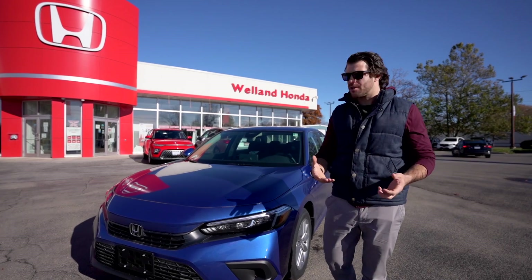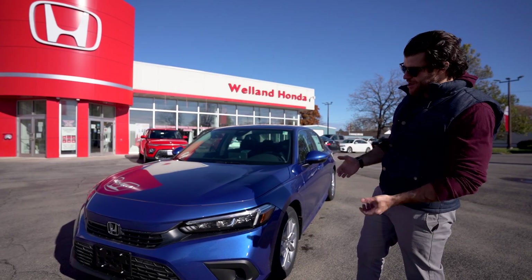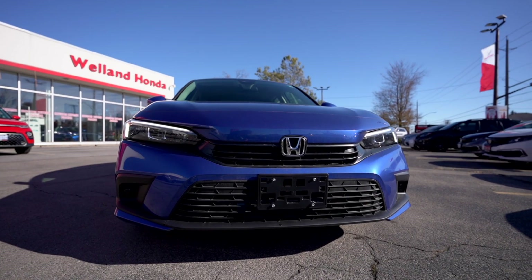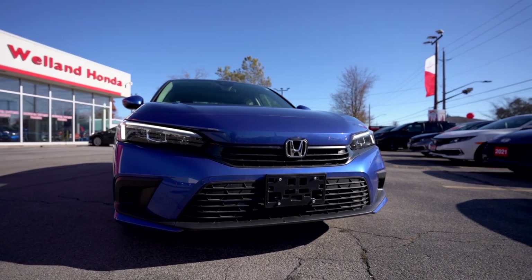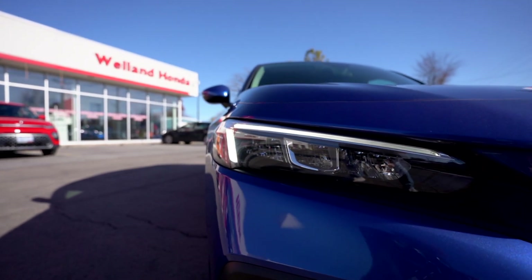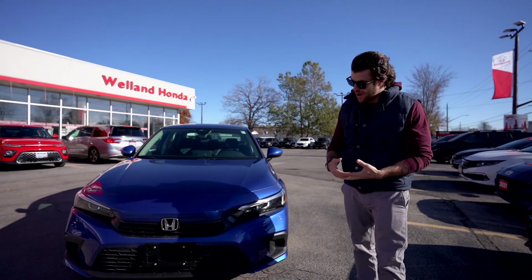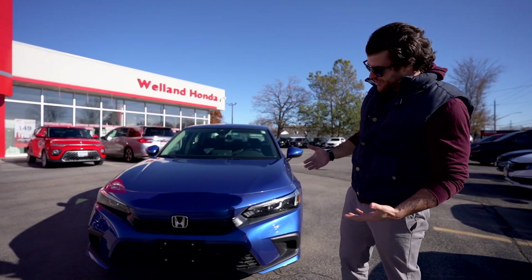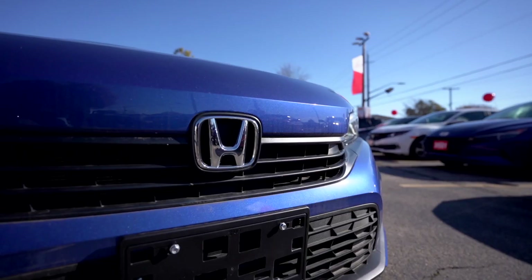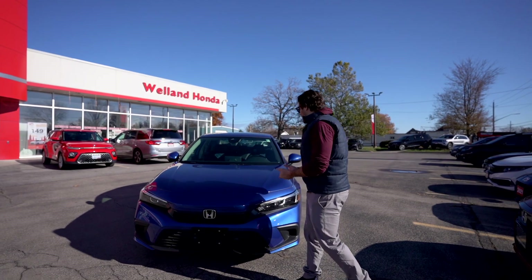Honda has really pushed the limits and changed up the exterior styling. Up front you get standard LED headlights and LED daytime running lights. If you want fog lights you have to go up to the Touring or Sport models, but you still get all that Honda safety — there's a sensor right up front that helps with all the safety features.